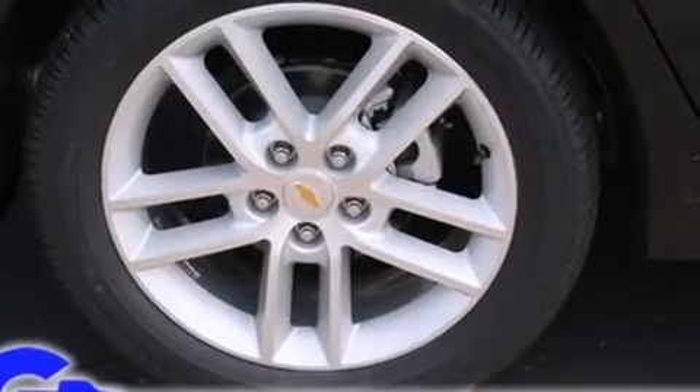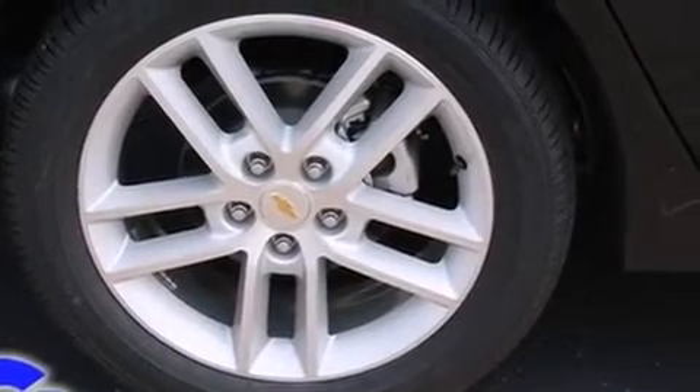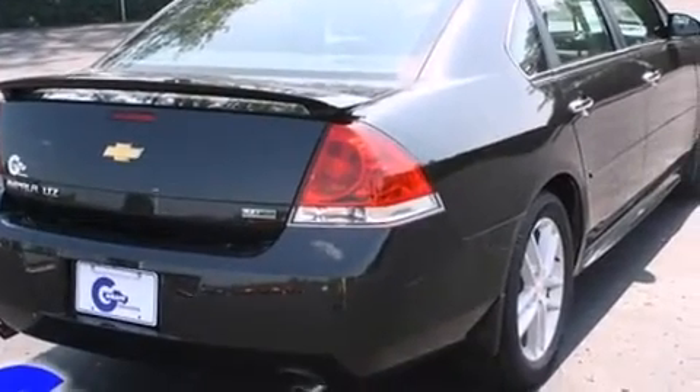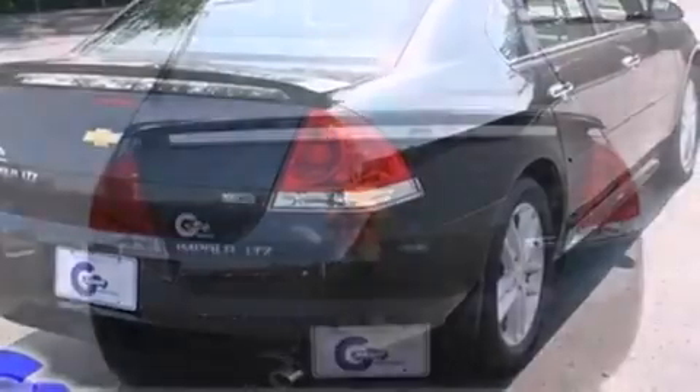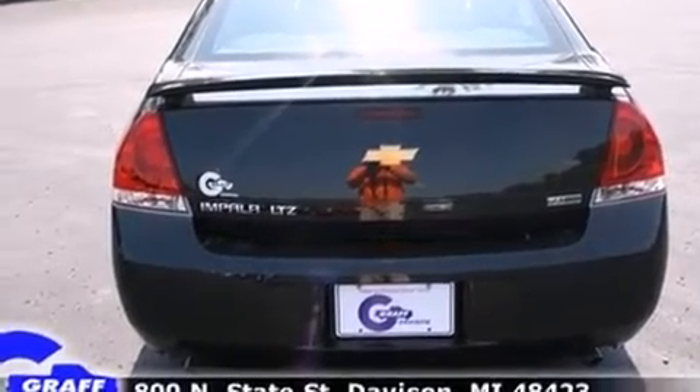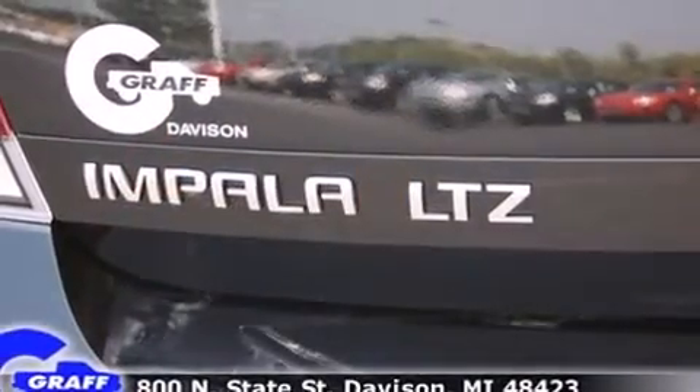Top features include cruise control, leather upholstery, a power seat, a trip computer, an automatic dimming rearview mirror, heated door mirrors, and air conditioning. For drivers who enjoy the natural environment, a power moonroof allows an infusion of fresh air.